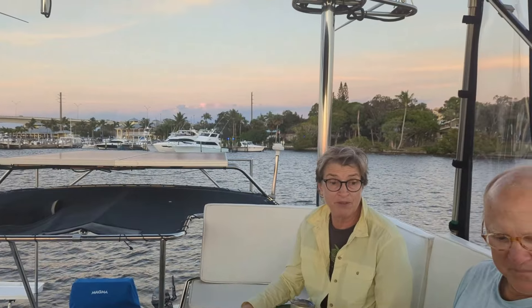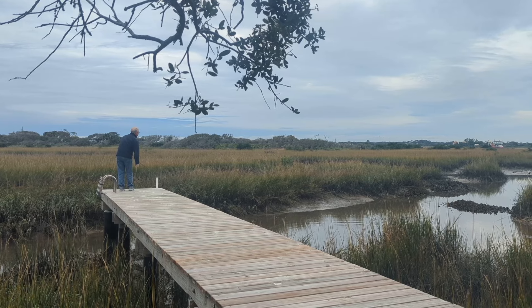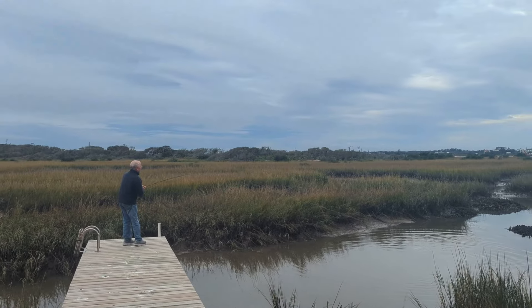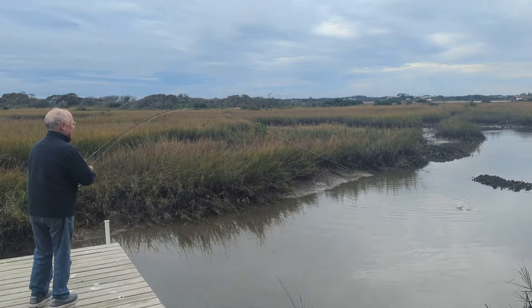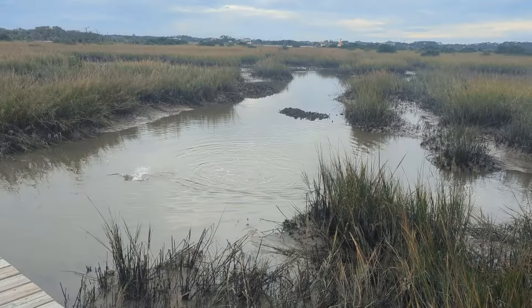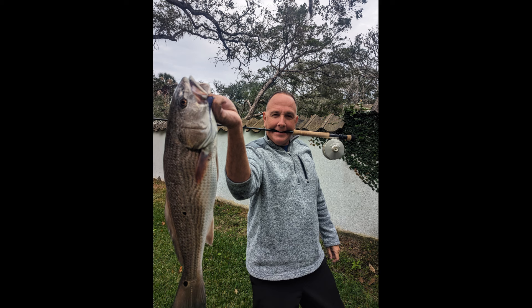They also invited our other boating friends Tim and Ellen along for Thanksgiving, and Tim is an amazing fly fisherman. With John's expert guidance, he timed the tide right and began to fish for redfish off of John's dock. On his second cast Tim hooked a nice redfish, probably about eight pounds, and he gave me the rod to reel it in to show me the thrill of catching something on a fly rod. They had to twist my arm for this one.